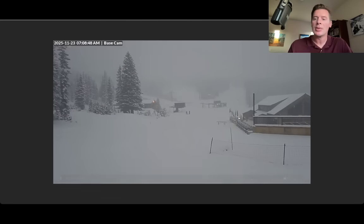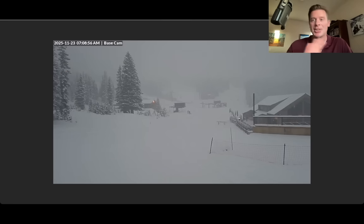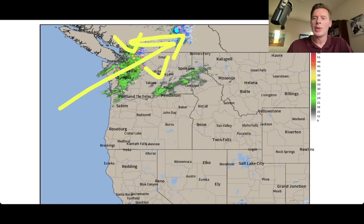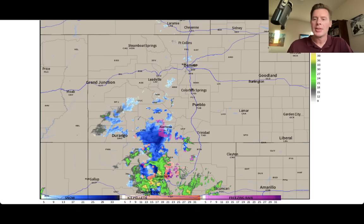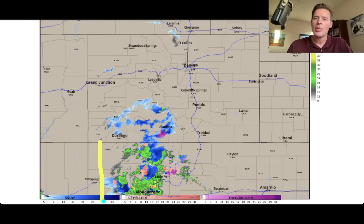The other part of the split flow is down here - this is actually Wolf Creek in southern Colorado. It is snowing this morning down there, and I'm expecting several inches of accumulation, snowing through parts of New Mexico as well. So you've got the northern track and the southern track as far as the split flow goes. Here's the radar - there's your trajectory up to the north: Washington State, coastal range, interior BC, northern Idaho, northwest Montana seeing the benefits of that flow. And here's the other part of the southern track - New Mexico and Colorado seeing snow.